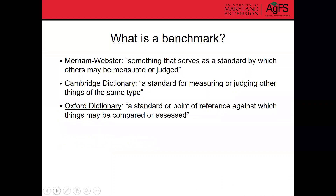So what is a benchmark? I looked up the formal definition. Merriam-Webster says that a benchmark is something that serves as a standard by which others may be measured or judged. The Cambridge Dictionary says that it's a standard for measuring or judging other things of the same type. And the Oxford Dictionary defines it as a standard or point of reference against which things may be compared or assessed. So basically, a benchmark is a tool for comparing different things.